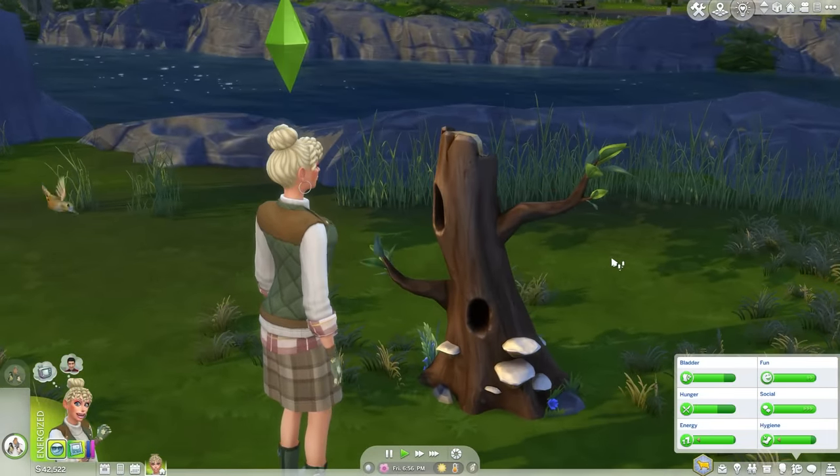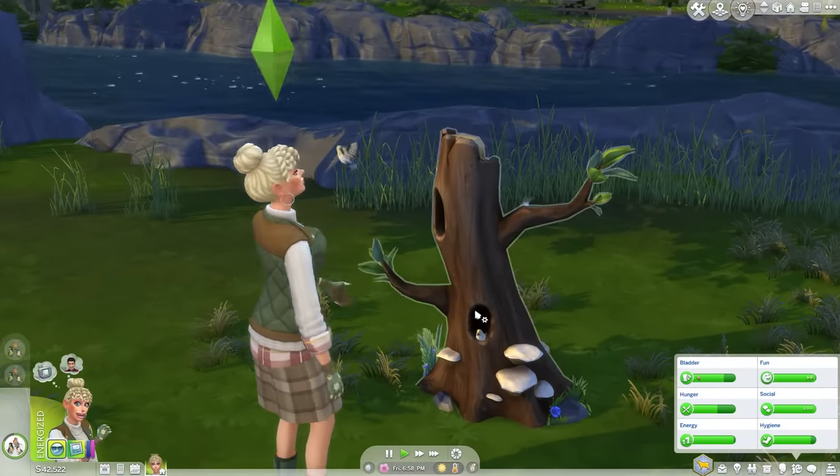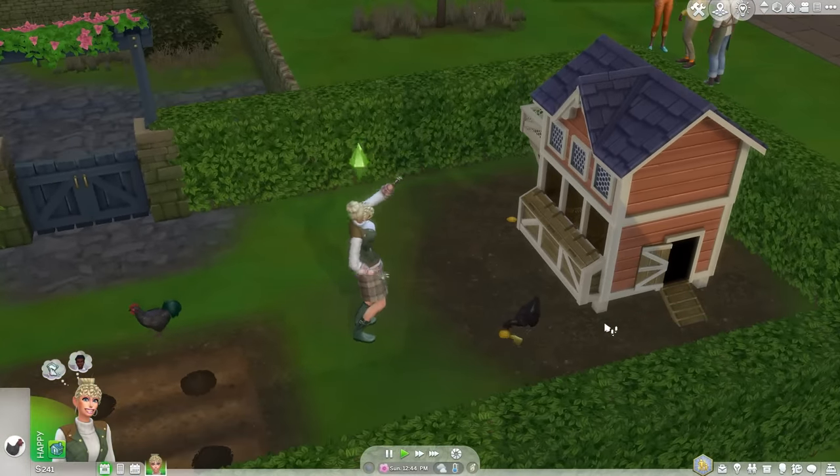The NPC animals can also be bought via Build Mode if you befriend them in the wild. As well as the NPC animals, there are also the new farmyard animals: chickens, cows, and llamas. These are also bought via Build Mode.